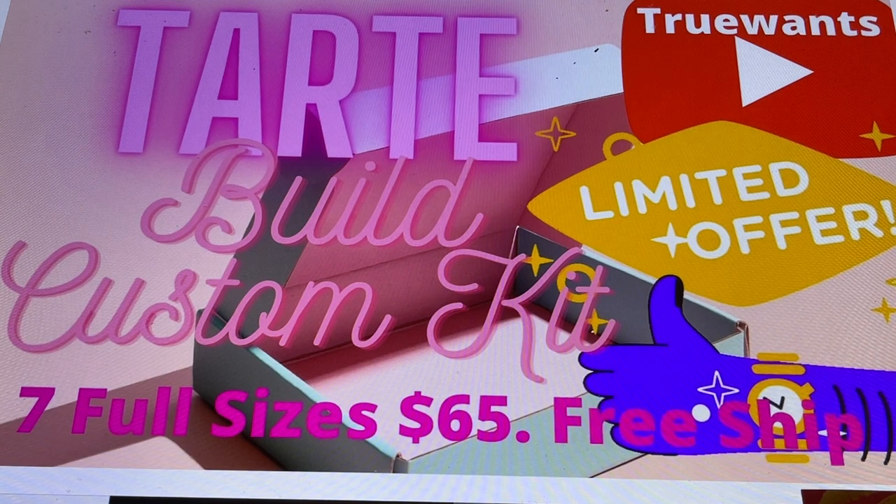Take care everybody, stay well. Please share in the comments if you enjoy Tarte as much as I do and what your picks would be. See you in the next one.